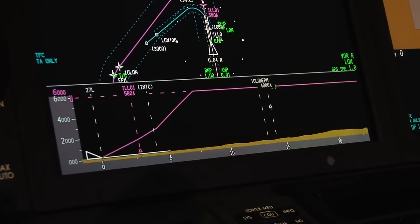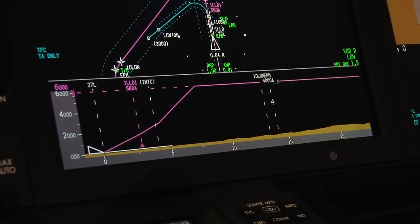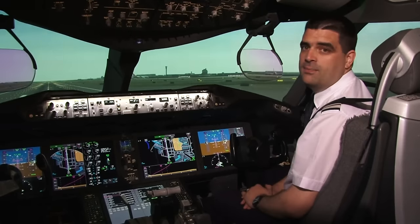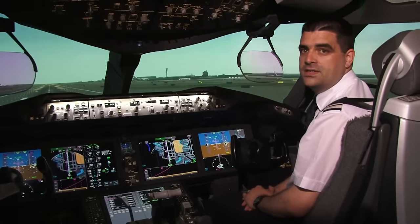On the bottom of the navigational display is what they call the vertical situation display. This shows us the flight path from the side and is very useful for terrain awareness and situational awareness.